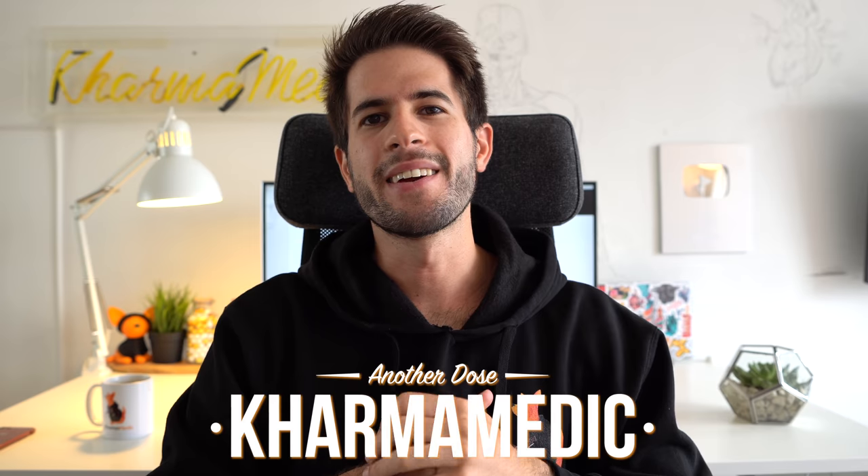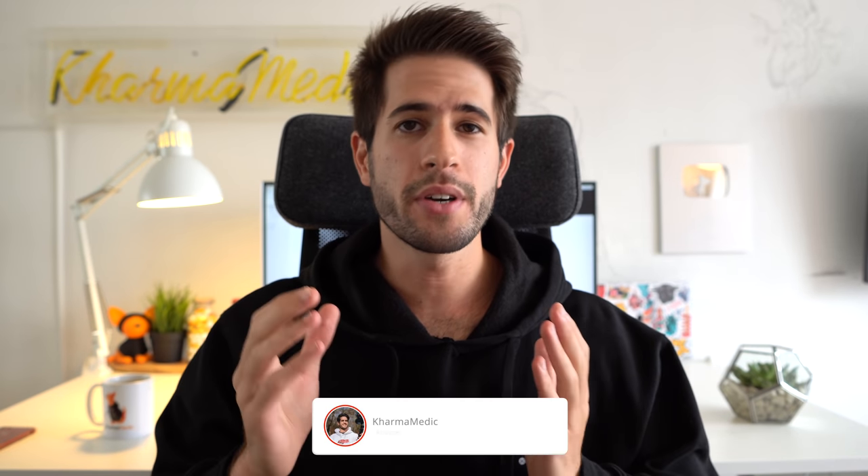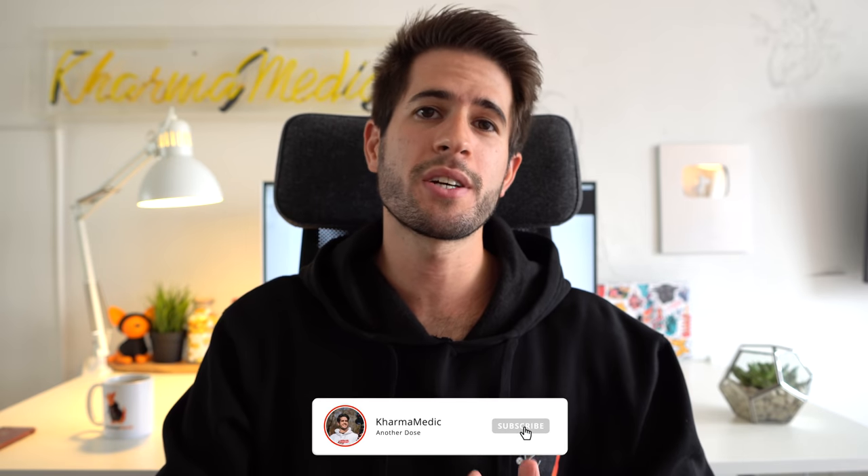What is up guys, Karma Medic here and welcome back to another dose. If you're new to the channel, hi, my name is Nasir and I'm now a fourth year medical student studying at King's College London. In today's video, I'm going to tell you exactly how I was able to push myself and motivate myself daily in order to study.